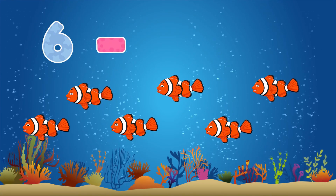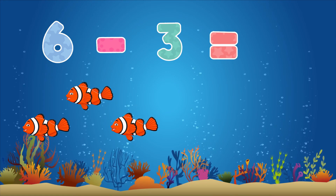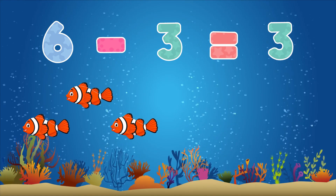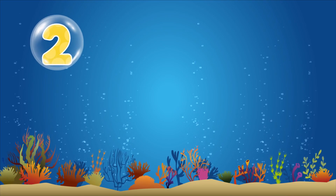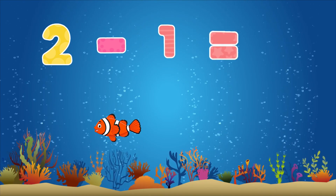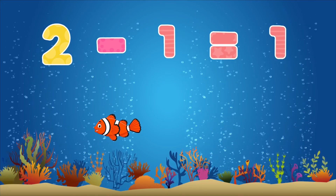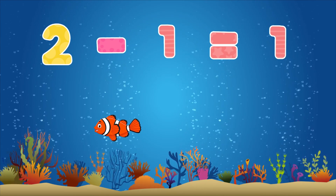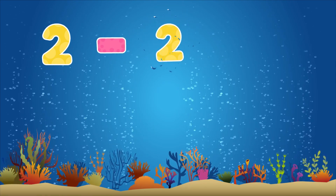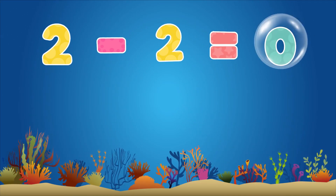Six minus three equals three. Three minus two equals one. Two minus two equals zero.